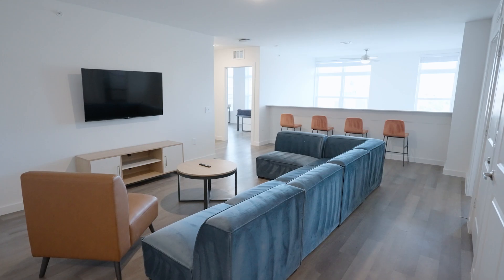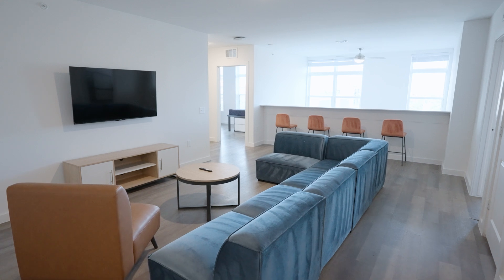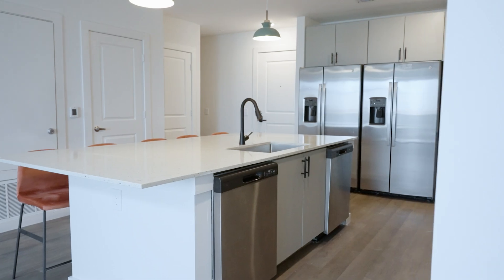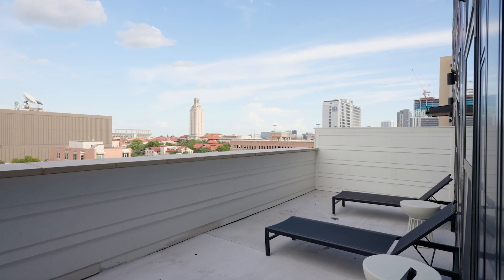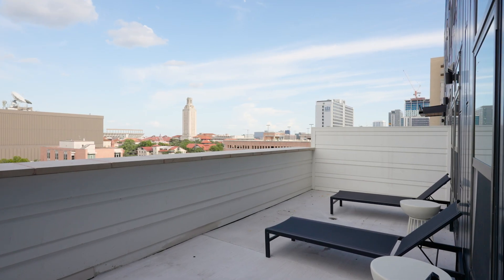This massive floor plan lets you and five friends enjoy West Campus living in style. These Rambler penthouses are intentionally designed to give you the feel of living in a large house without sacrificing the amenities, location, and convenience that come with living in a brand-new West Campus apartment.